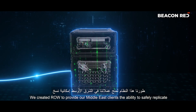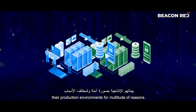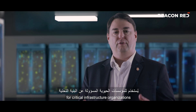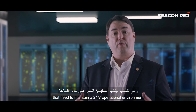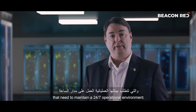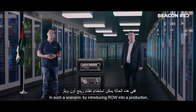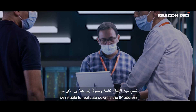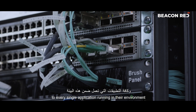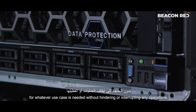We created ROW to provide our Middle East clients the ability to safely replicate their production environments for a multitude of reasons. For example, for critical infrastructure organizations that need to maintain a 24 by 7 operational environment, how can our solutions support those environments? By introducing ROW into a production environment, we're able to replicate down to the IP address every single application running in their environment for whatever use case is needed, without hindering or interrupting any operations.